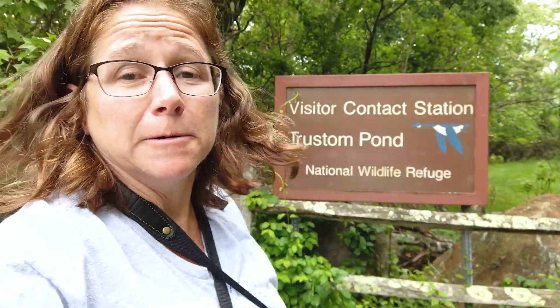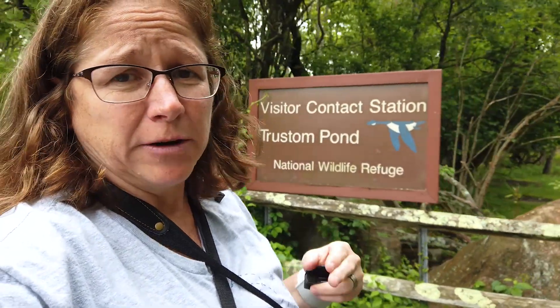Good morning. We are at Trustam Pond National Wildlife Refuge. One of the big things when you're going birding, especially in migratory season — early May, early June — go where the birds are. And Trustam is one of those places. It is right on the coast in the Matunuck area, and it is just an attractant for migratory birds, not only in the spring, but in the fall as well.